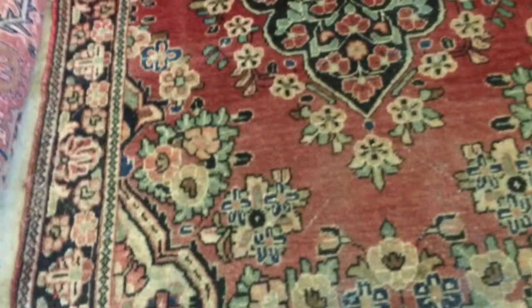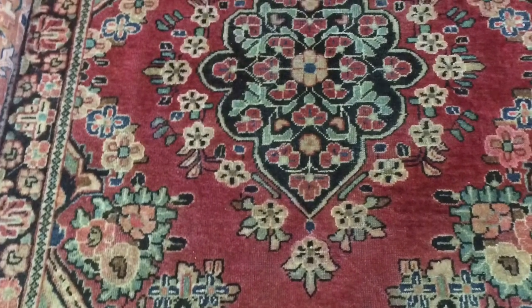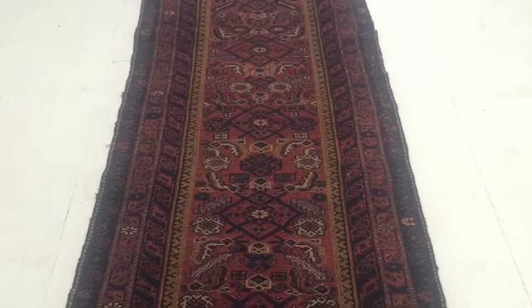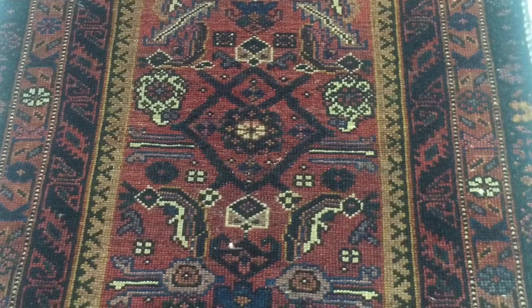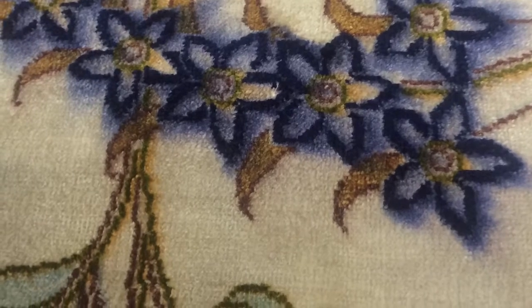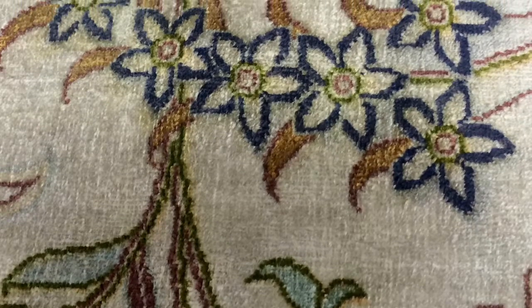A partly sun-faded rug can have its colors restored to brilliance. An antique runner with a dull look can be returned with colors that pop. Dye bleed on a silk room rug can be fully corrected.